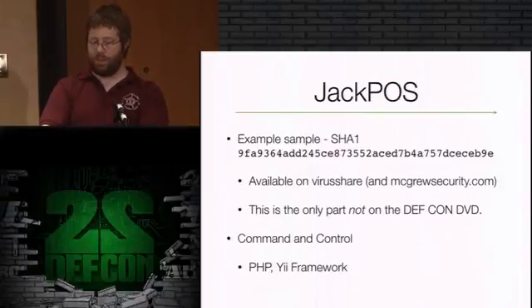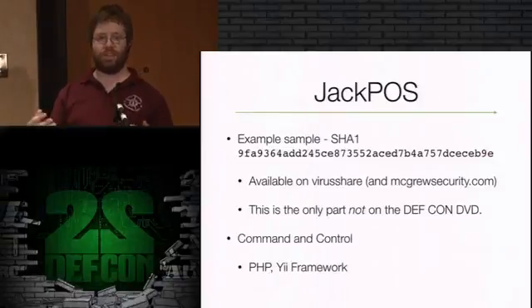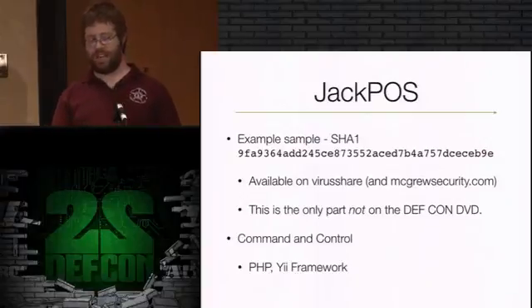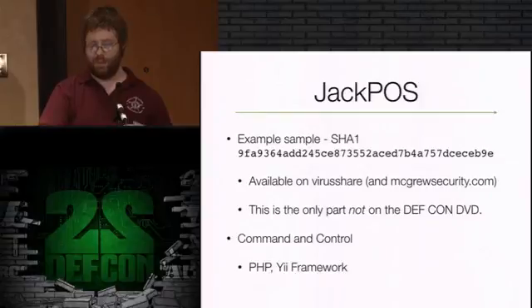That's the SHA-1 for the sample I looked at. There were several on that same server - it was apparently the server for the person who actually wrote the malware, not a customer, because some samples were hard-coded to 192.168 IP addresses for command and control. So those are samples he was using to test it locally. The list of other SHA-1s for internal testing samples is in the white paper. VirusShare.com - if you're not familiar with it, either get an invite from me or request access. If you're an antivirus researcher of any sort, even amateur, they're pretty cool. The sample will also be put up on grugq security.com if it becomes a problem to get.